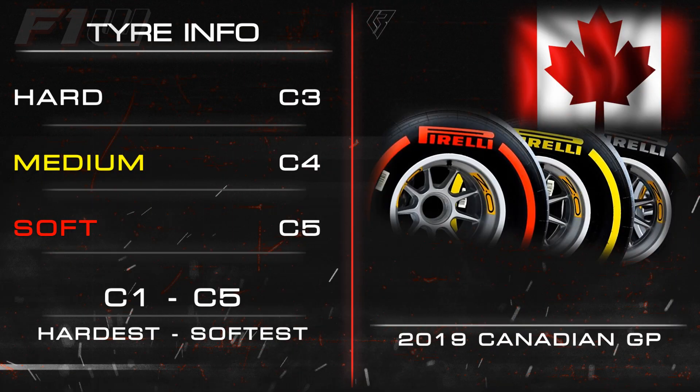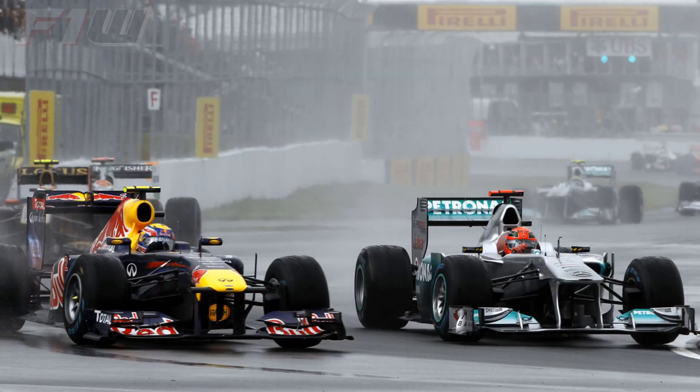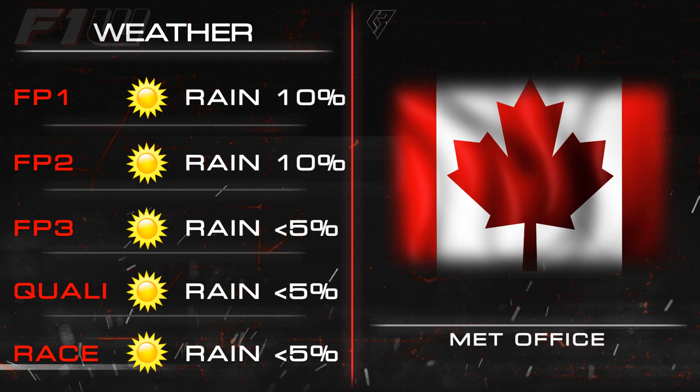The tyre compounds available this weekend are the same as in Monaco — the softest three: the hard C3, the medium C4, and the soft C5. Pirelli have rated the tyre stress around the circuit at two out of five, with grip and abrasion being one. Strategy is interesting in Canada because the pit lane loss time is quite low, which can lead to a mix of strategies as we saw last year. Most drivers did still opt for the one-stopper in 2018, but with safety cars a distinct possibility, that can have a big influence on strategy and teams often have to think on the fly. Weather has been known to play a part but there have only been five races officially billed as rain-affected at the circuit, and the weather this weekend looks set to be dry — though that is at time of recording and could easily change.